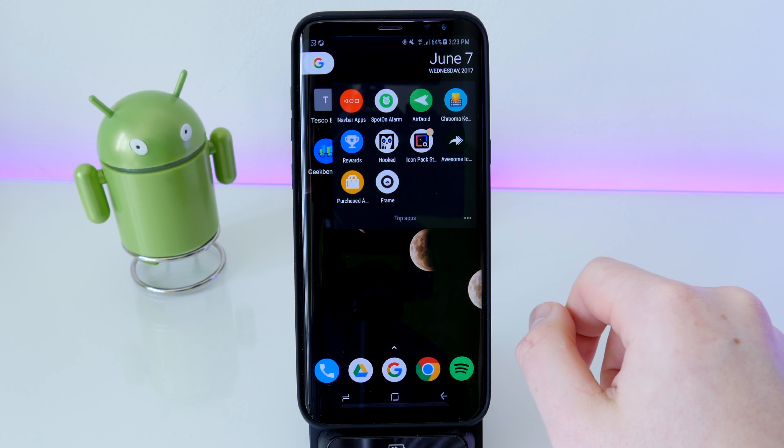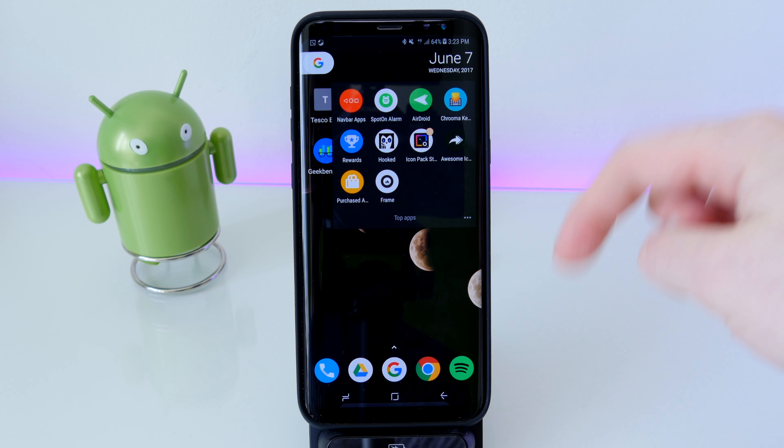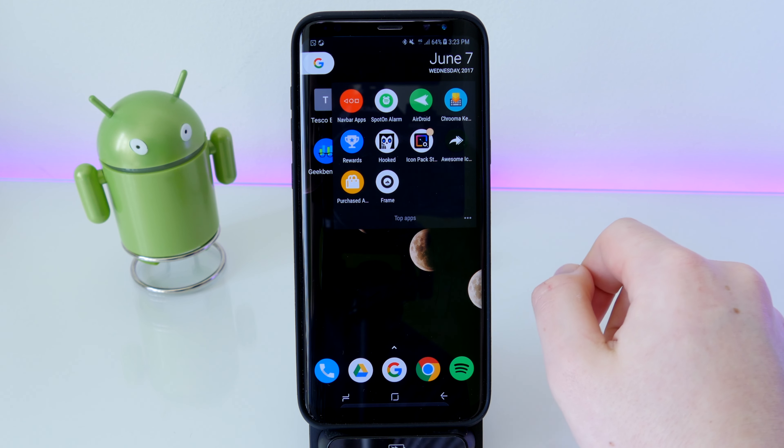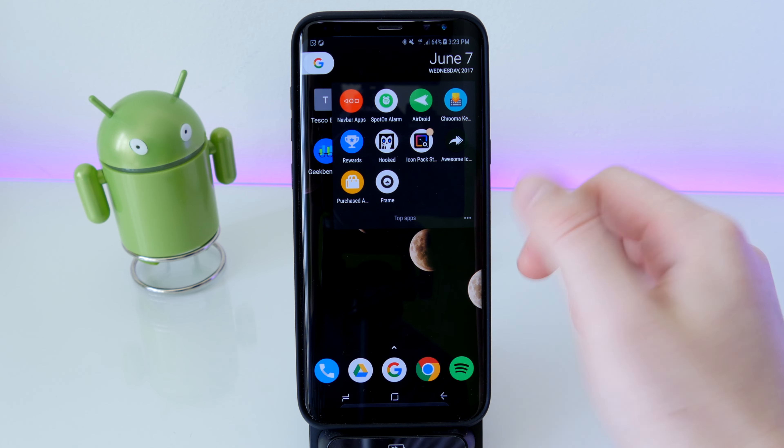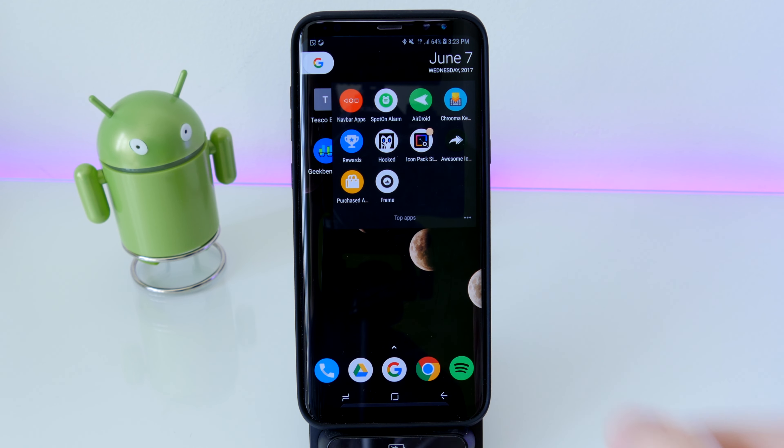Anyway guys, that is my top 10 apps. I'll have all the links for these — and the wallpapers — down in the description. I really hope you enjoyed the video. Don't forget to comment, rate, and subscribe. Thank you so much for watching — peace out guys, see you later.